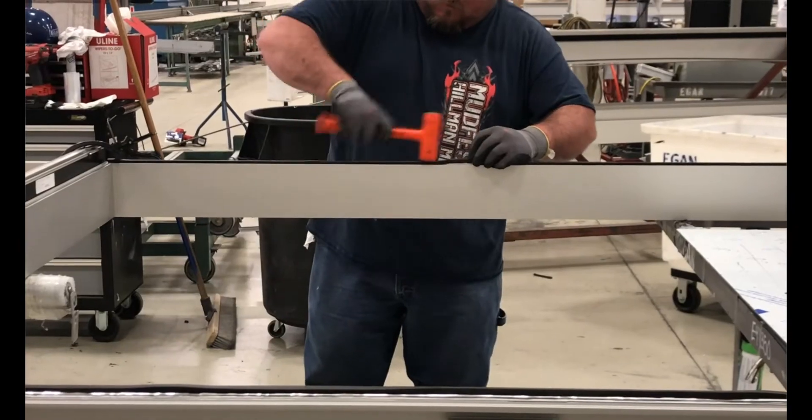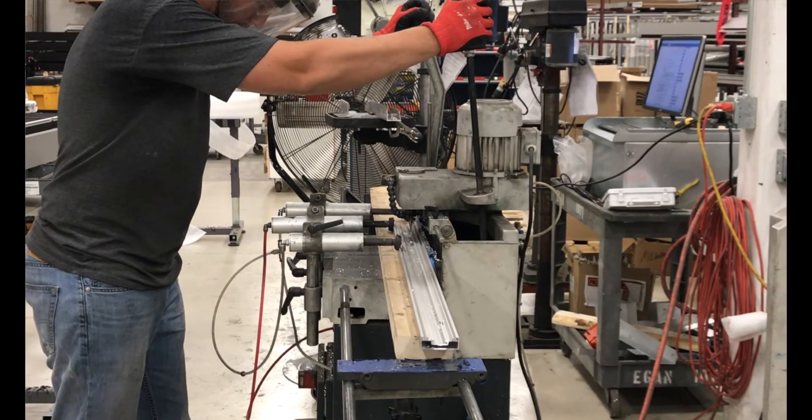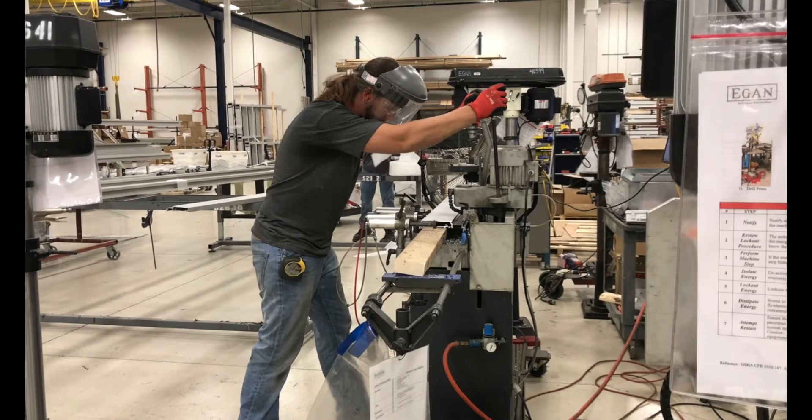After it is cut, the curtain wall is prepped using various types of equipment. Prep work includes all holes for shear blocks and screw spline systems, weep holes, zone dams, and pre-loading gaskets.